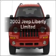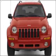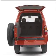Introducing the 2002 Jeep Liberty — everything you need under one roof with this great vehicle, featuring a reliable 6-cylinder engine connected to a smooth shifting automatic transmission.